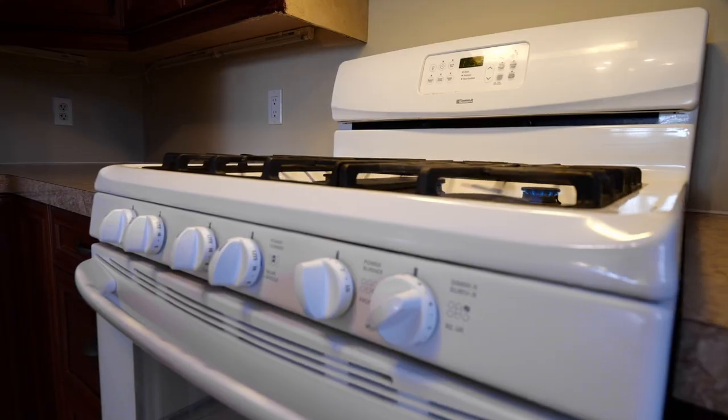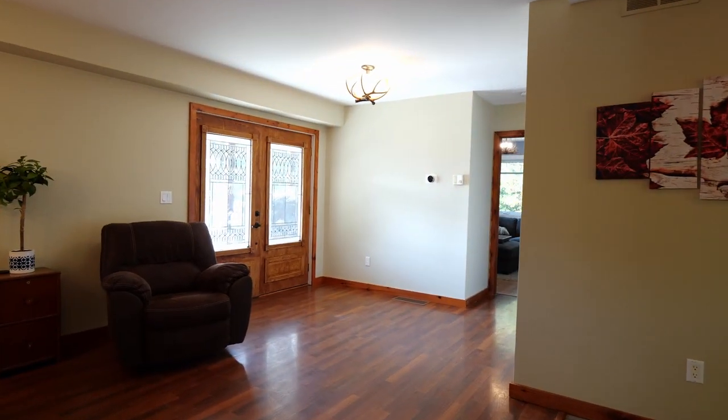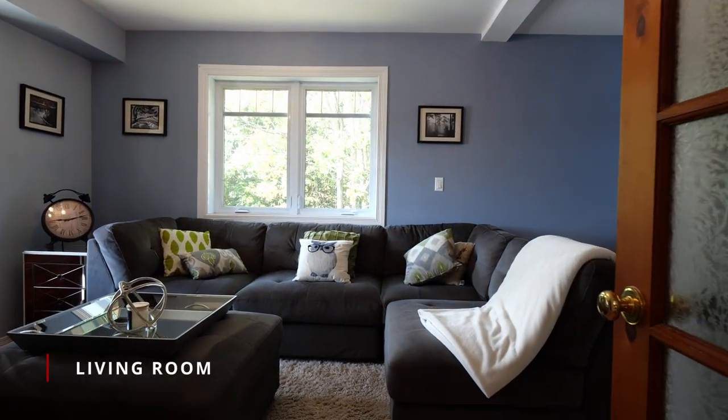The open-concept kitchen with oak cabinets flows right into the dining and living room areas, along with a main floor bath and laundry storage room.